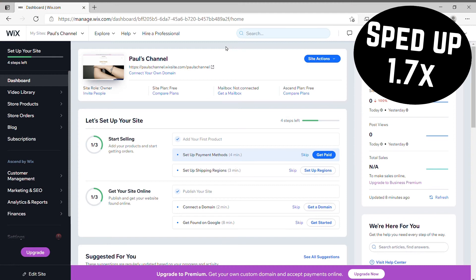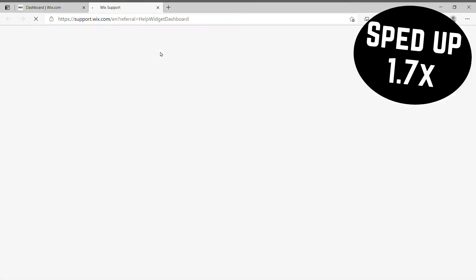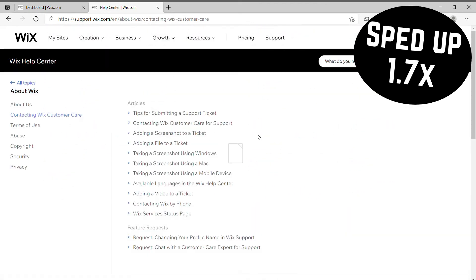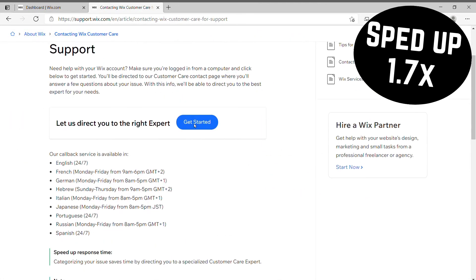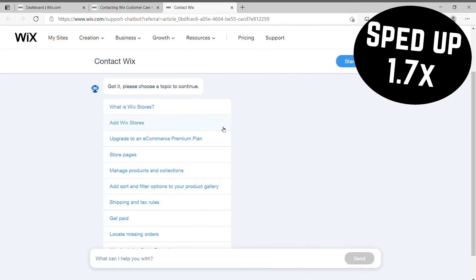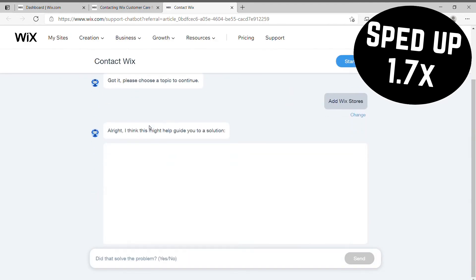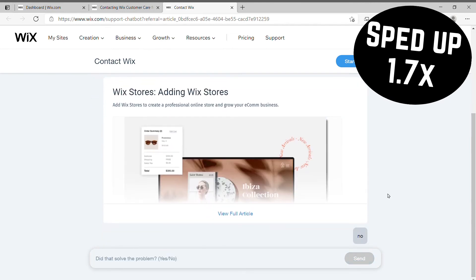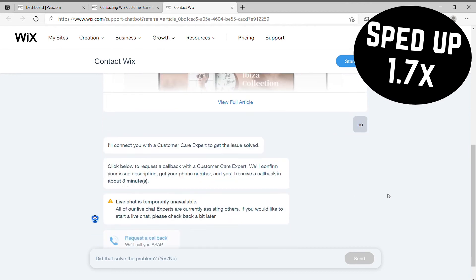The next con is Wix support — not so much the quality of the support, even though that can vary depending on who you speak to, but actually trying to contact support, because they make it extremely difficult to do so. I'm going to show you on screen the process you need to go through to contact Wix support, and even though this might look quick on this video, it took me over 15 minutes to figure out exactly how to do it. I just don't like the fact that Wix are trying to hide things and make things more difficult than they need to be.